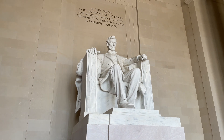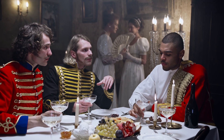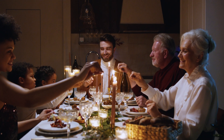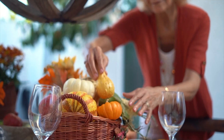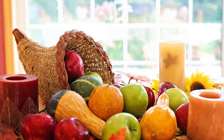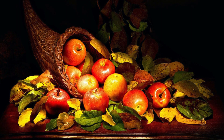It was not until 1863 that Thanksgiving became a national holiday in the United States, but the holiday became truly popular in 1941. It was around this time that people started to adopt many of the traditions we still see today. The cornucopia, which had always been a part of fall feasts, was a natural addition to this fall holiday dinner.